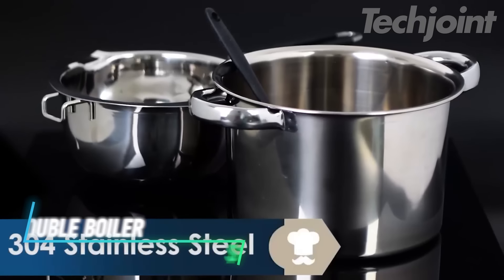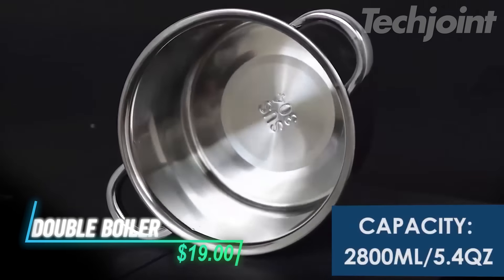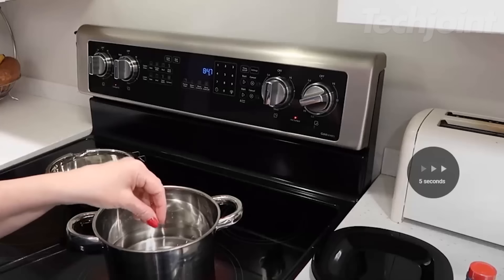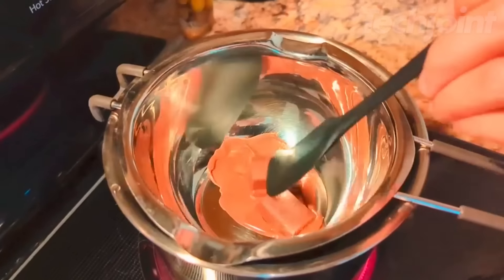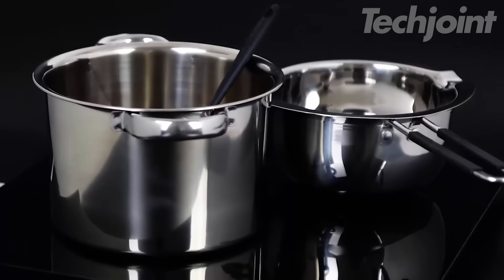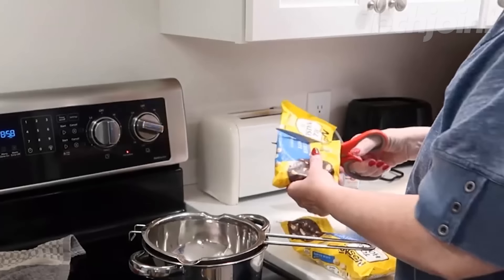This is a double boiler crafted from high-quality 18-8 stainless steel, making it rust-resistant and easy to clean. It comes with a 600-milliliter double boiler and a 1,600-milliliter pot, along with a handy silicone spatula to meet all your cooking needs. The silicone front hook keeps it secure while you cook, and the double pour spouts make serving easy.